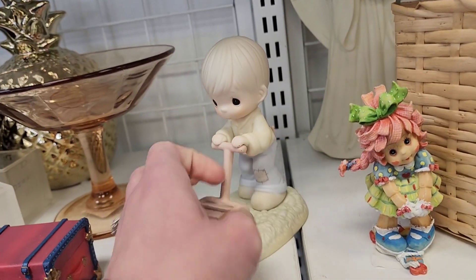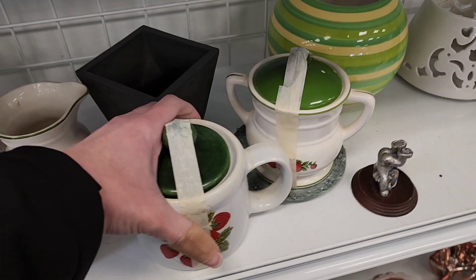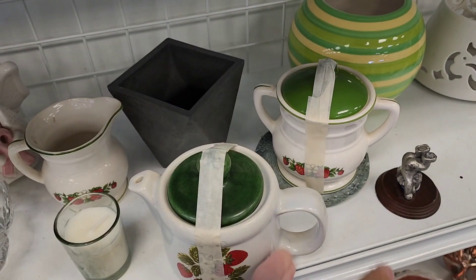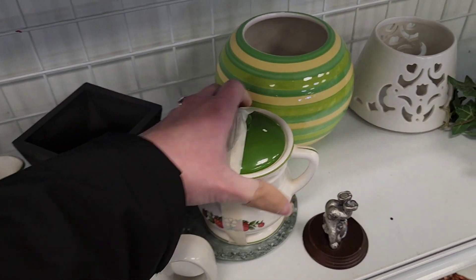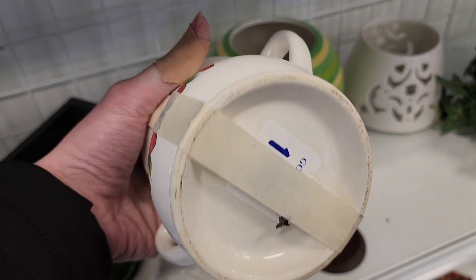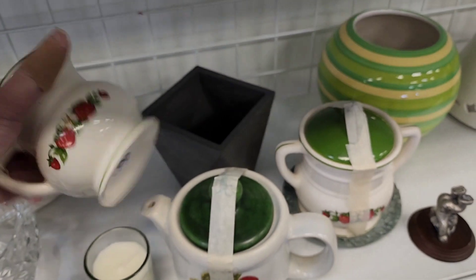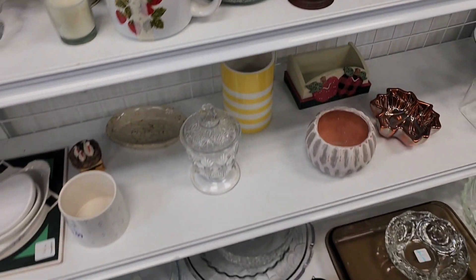Some more Precious Moments. A little strawberry that looks like a teapot — I don't know who the maker is, but I do see it has some writing on it. A little sugar dish and a creamer, and that one was damaged, and so was the sugar dish.